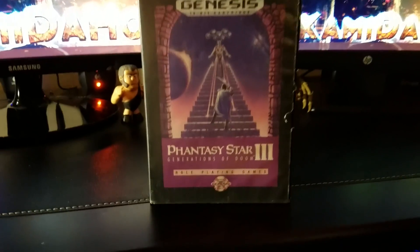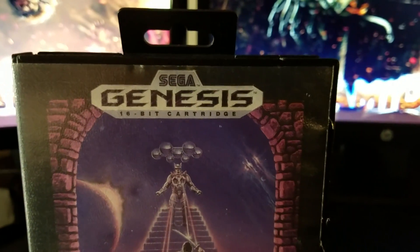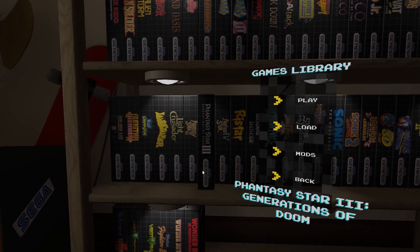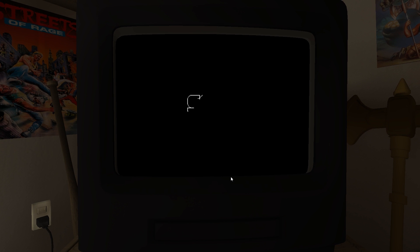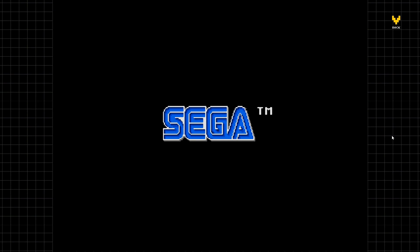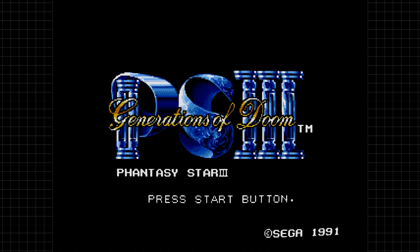So what did I actually pick up? I had to get Phantasy Star 3 — that box was in great shape, even had the original retail hanging hook. I also own a legal emulated copy through the Sega hub on Steam, so if we ever need high-def footage, that's the way to go. Phantasy Star 3 was kind of the black sheep of the family — Phantasy Star 2 really put the series on the map, and Phantasy Star 4 is still considered one of the best JRPGs ever made and the best one on Genesis.